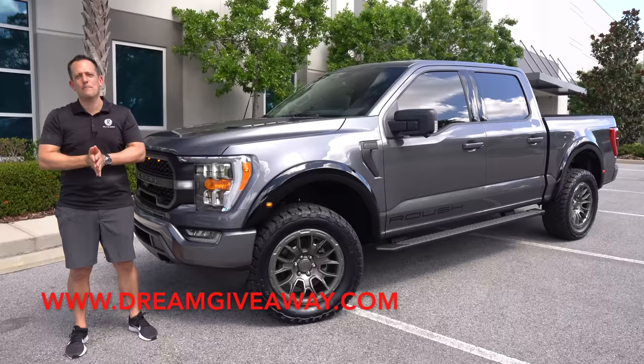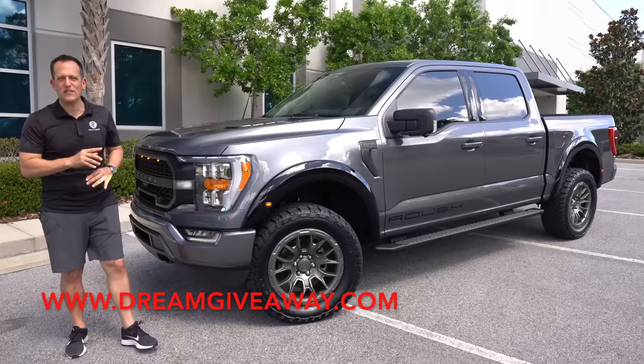Hey guys, what's up? It's Joe Rady from Rady's Rides. We're back here at Dream Giveaway Garage, and boy oh boy, do I have one heck of a beefed-up truck for you.